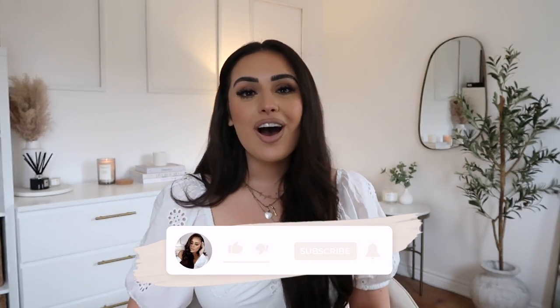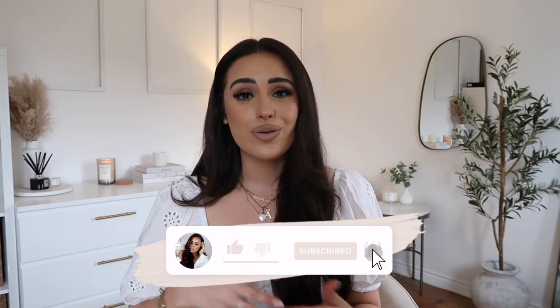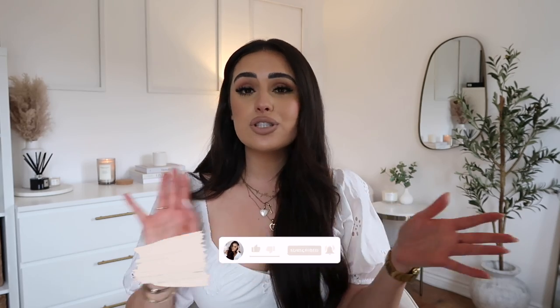If you want to see all the new Primark stuff then please keep watching. If you are new to my channel then it would mean the absolute world to me if you did subscribe. I upload every Wednesday and Sunday on this channel and a lot of the content I do are weekly vlogs, hauls, Primark new in, affordable things — I really think you guys would like it.